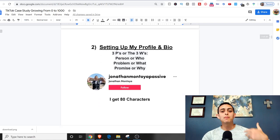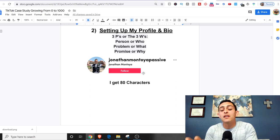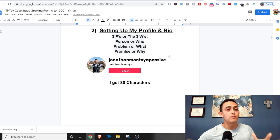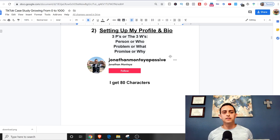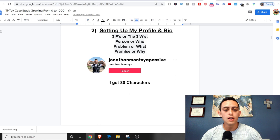Number two, I'm going to set up my profile and bio. I set up the TikTok account — it's Jonathan Montoya Passive. You guys can go ahead and follow me, though I'm not trying to gain 1,000 followers just from my YouTube channel. Your profile and bio is probably one of the most important things, because people will go to your bio and from there they'll choose to follow you or go to your YouTube channel.